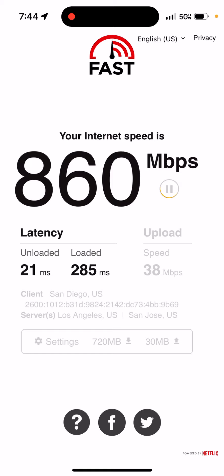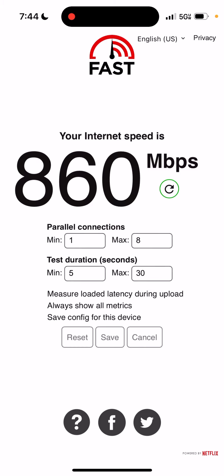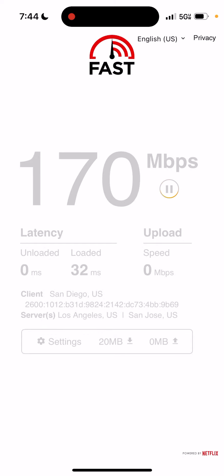I feel like this one might be more accurate. It says client San Diego — actually, the server is Los Angeles, so that's interesting. When I check the settings: parallel connections minimum one, max eight; test duration five seconds minimum, max 30 seconds. This is really interesting.